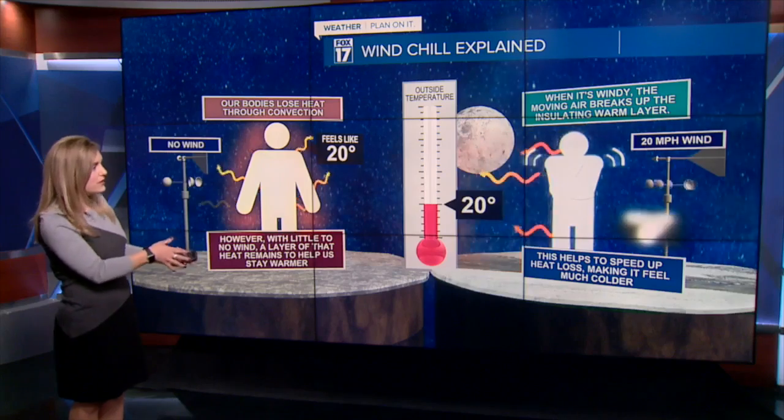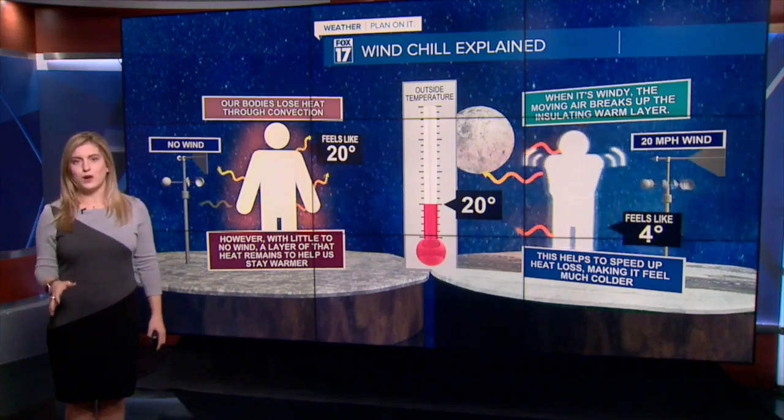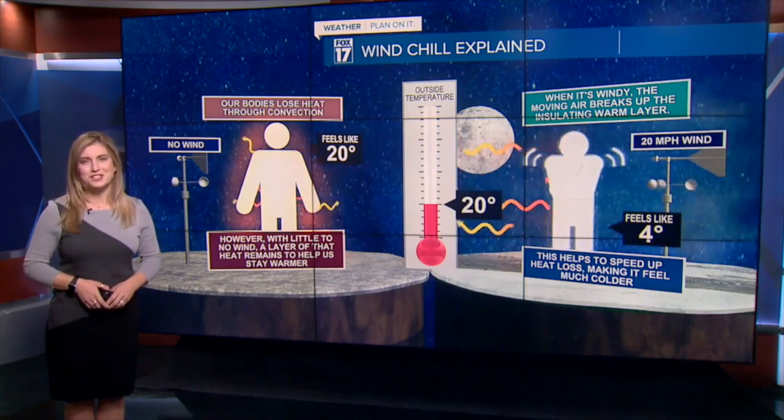So today we will have even colder temperatures in the teens feeling like the single digits. It's a good reminder to keep with us all winter long of just how important those winter layers are during our colder months. For now in the studio, I'm Candace Monticelli, Fox 17 News.